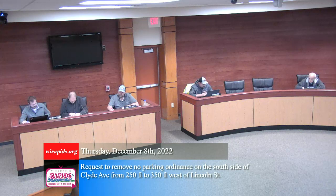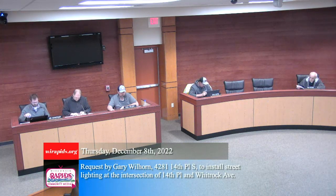Item six: request by Gary Wilhorn, 4281 14th Place, to install street lighting at the intersection of 14th Place and Whitrock Avenue. We looked into this, sent it over to Water and Light, had them provide a cost, and went through our standards to see if there's a safety benefit or if it's a fruitless project. It's a fairly low traffic intersection — 14th Place is entirely residential, short street; Whitrock is a collector carrying a bit more traffic. Stop-controlled intersection on 14th. There was one accident at that location in the last 10 years, but that was during the daytime so it doesn't help determine safety increase with addition of a street light.